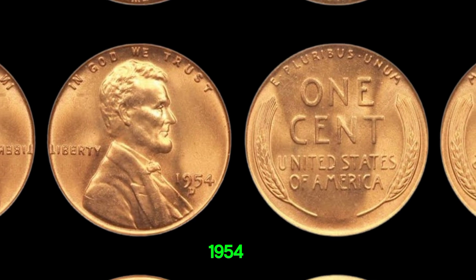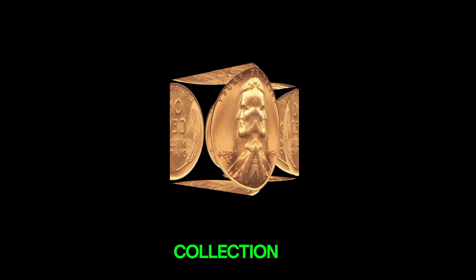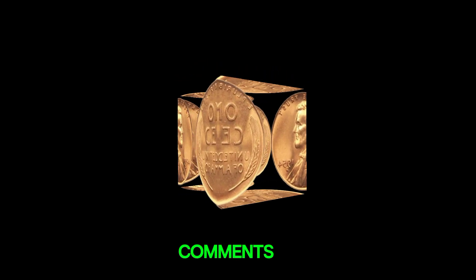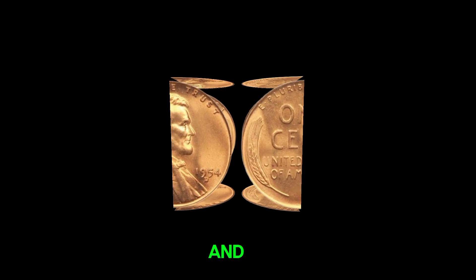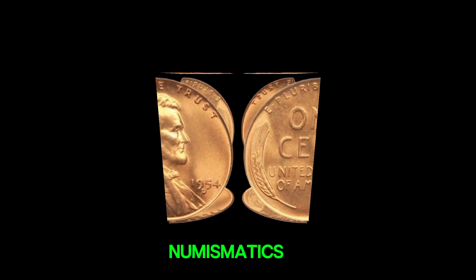Do you have a 1954D Lincoln penny in your collection? Share your story in the comments below. And don't forget to like, subscribe, and hit the notification bell for more coin collecting tips and fascinating stories from the world of numismatics.